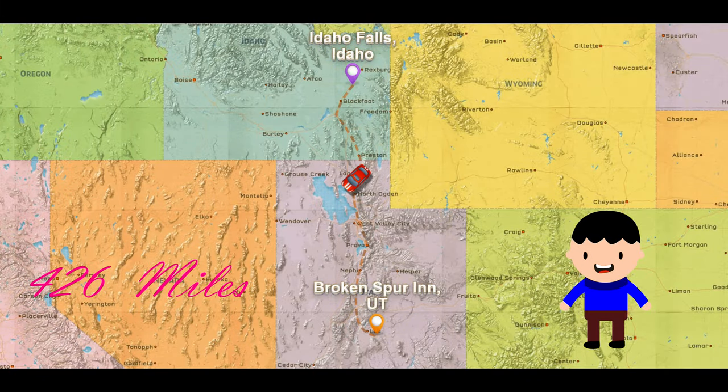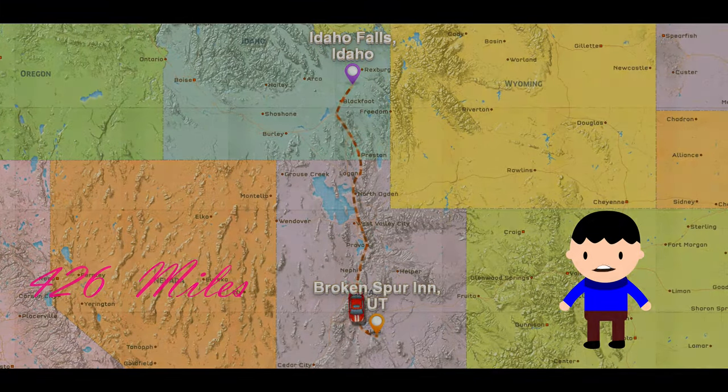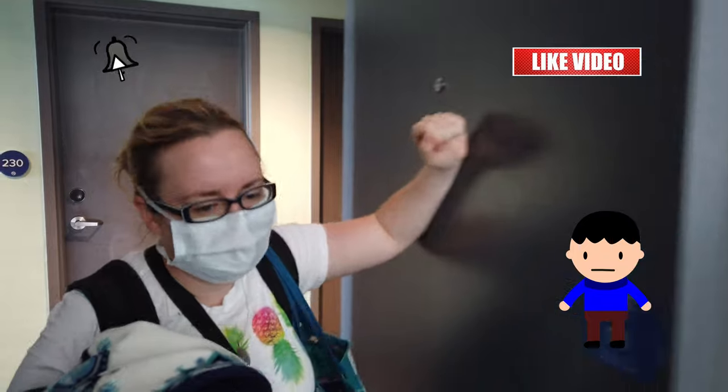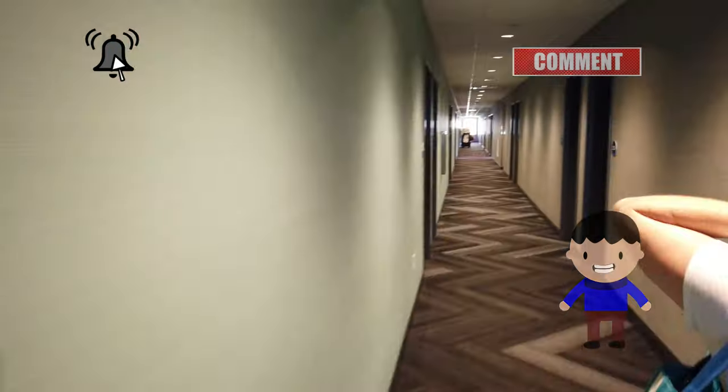Today we're gonna go to Capitol Reef, Utah. It's gonna be a 6 hour and 2 minute drive. If you like nature, road trips, and adventure, please subscribe and like this video.